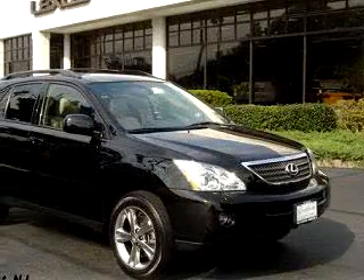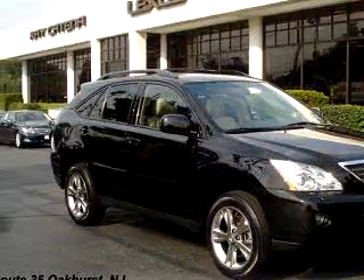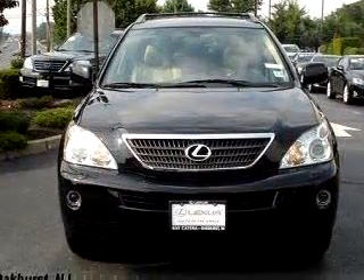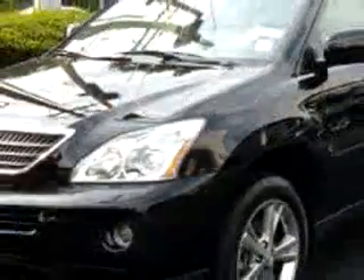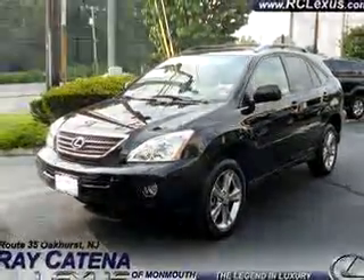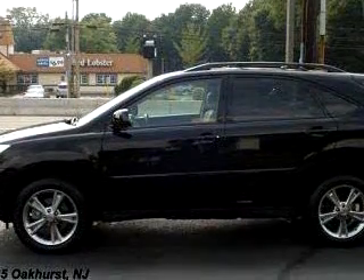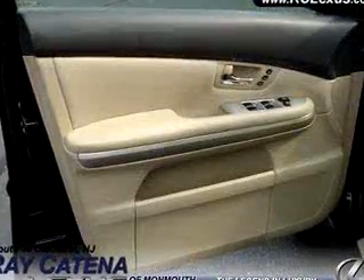Check out this Black 06 Lexus RX 400h Navigation, equipped with a six-cylinder engine, with 38,203 miles. Enjoy this luxury SUV with features like Bluetooth system, navigation system, in-dash CD changer, power sunroof, leather upholstery, keyless entry, cruise control, and much more. Enjoy the drive and have peace of mind in this 06 Lexus RX 400h Navigation.